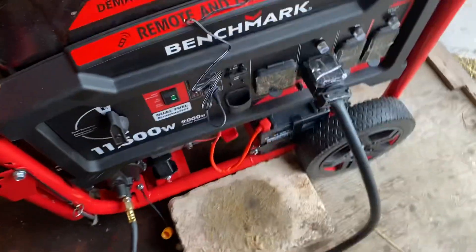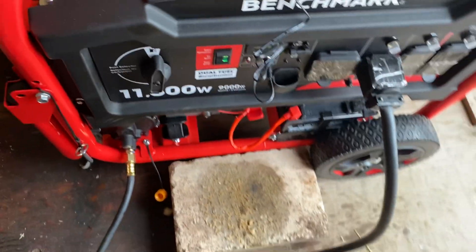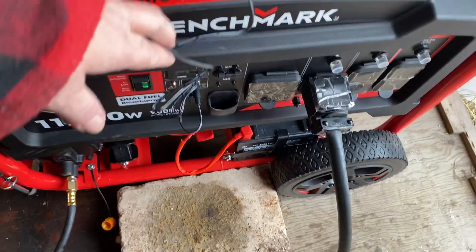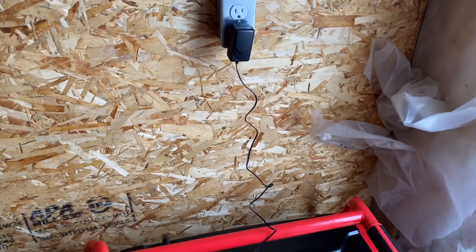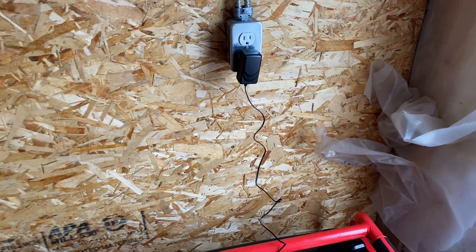Now the generator is always left on and I have a remote in the house to turn it on or off whenever I like. This here is plugged in and it's a trickle charger. Because you've got that switch turned on, it's using power, and if you didn't have a trickle charger, then your battery would be dead.